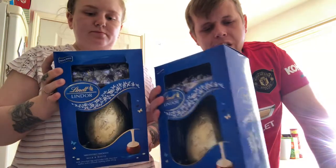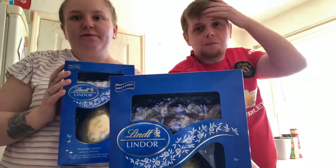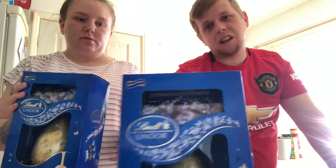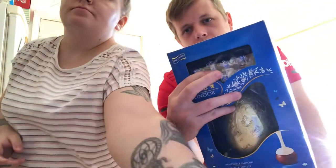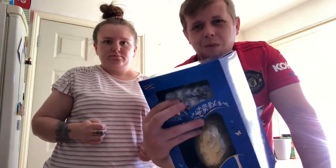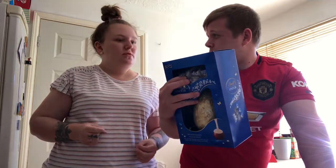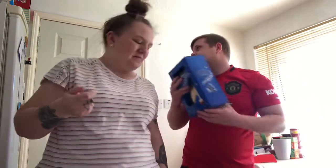Guys, go to Tesco — even the massive Easter eggs are like £2.50. Everyone knows Lindor chocolate is the best, and you get these little Lindor chocolates inside the eggs too. On their own in a box these are like £5.50, so getting them as part of a £2 egg is brilliant value.